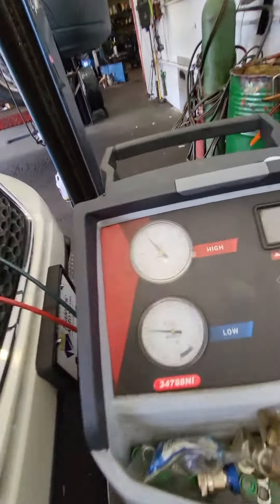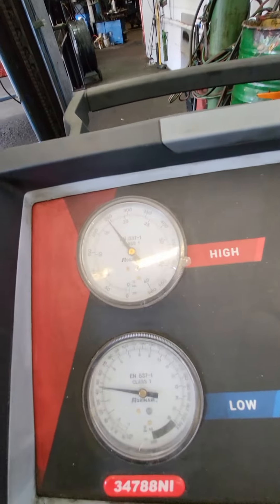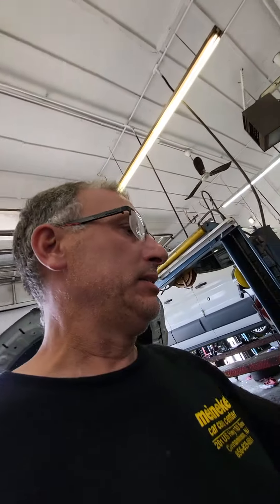What you're going to see here is the high pressure is way high. So what it's probably doing is hitting the high pressure cutoff on acceleration. Going to do a condenser and expansion valve on this thing and see if we can't get this high pressure down.